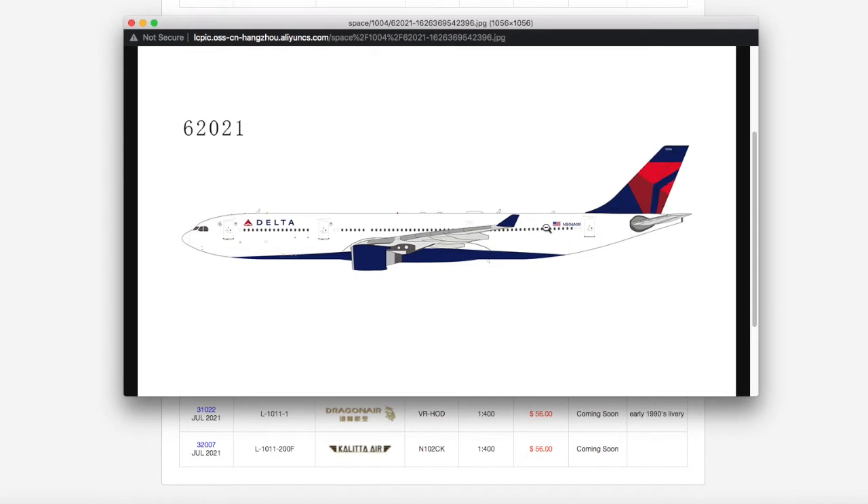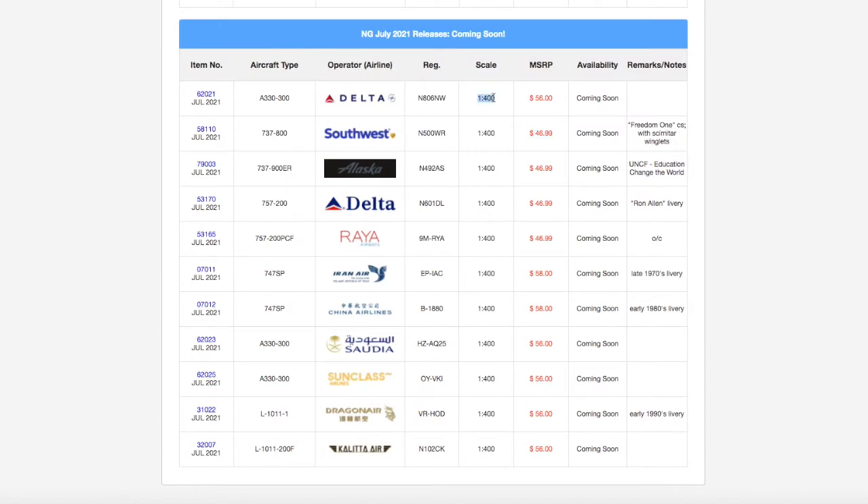I don't do this for Newark but I know a lot of you who do Delta hubs such as Detroit, Minneapolis, and Atlanta are obviously going to get this. Gemini Jets did release this model in the Delta regular livery before, and now NG Models is releasing it. Registration is N806MW, scale 1:400, and the MSRP is $56.